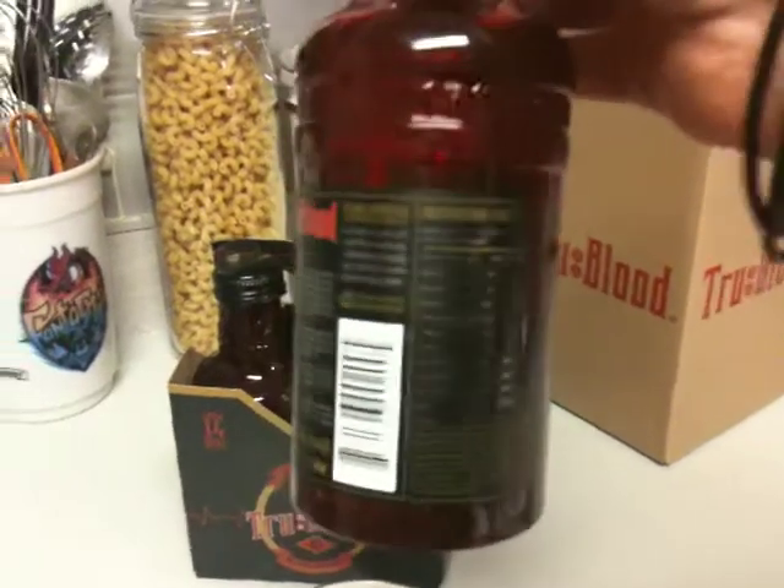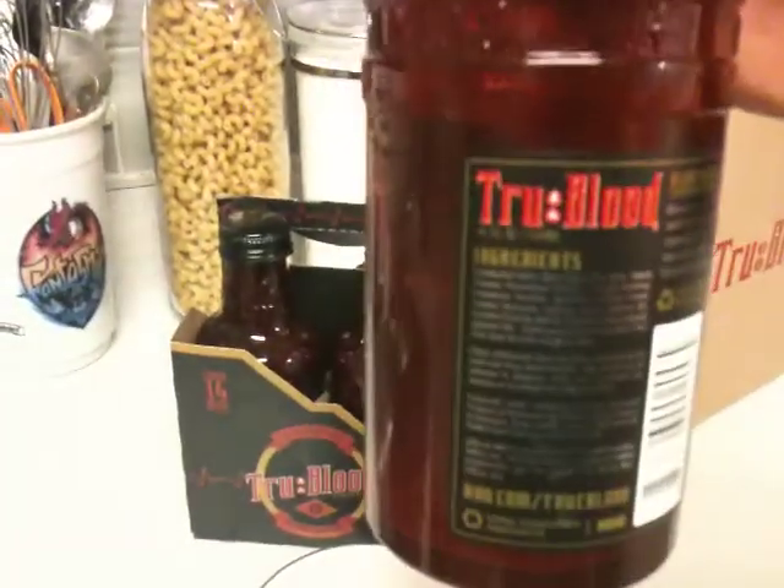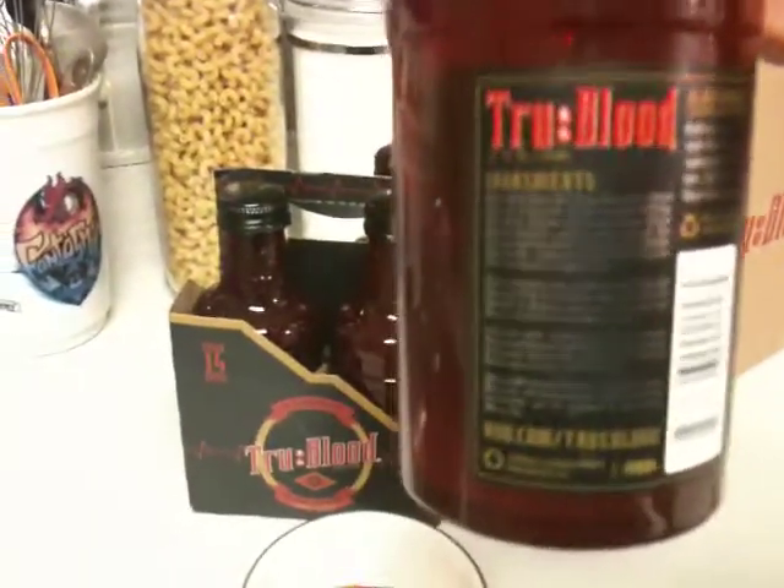This is what the back label looks like. Now, if you've ever seen any production still from the set of True Blood, that isn't what the back label looks like at all — not the ones they use for the show. The labels are slightly metallic, which is very cool.